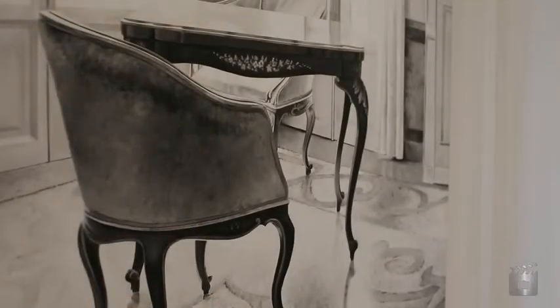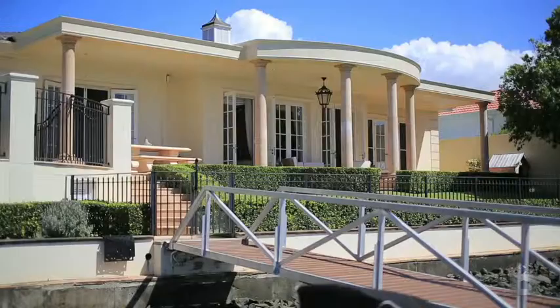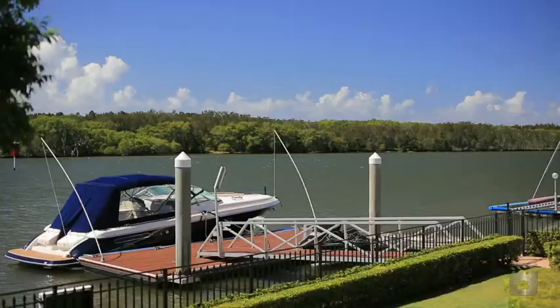Hello, Paul Ledgerwood from Agrar Estate Agents. It's my absolute pleasure to bring to you this beautifully designed and constructed home. Enjoy.